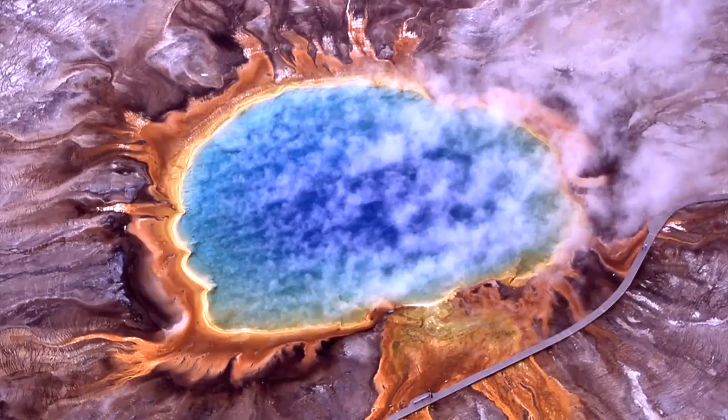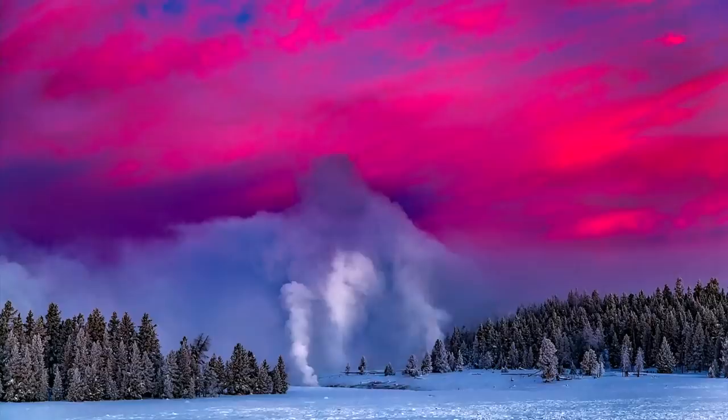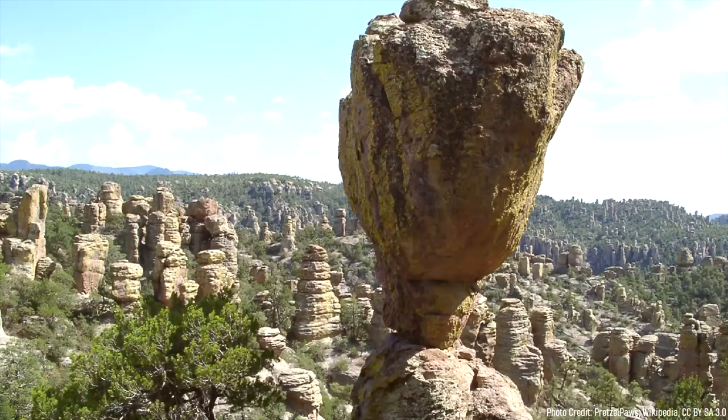The world's most famous supervolcano is the Yellowstone Caldera, which is located in Wyoming. Yet it is not the only supervolcano on the planet, as these incredibly large volcanoes have affected almost every country if you go back far enough in Earth's geologic history.